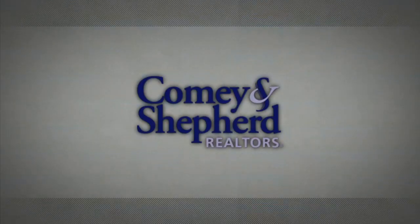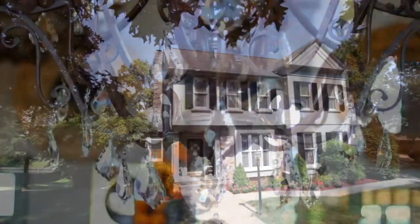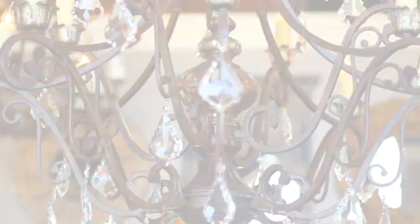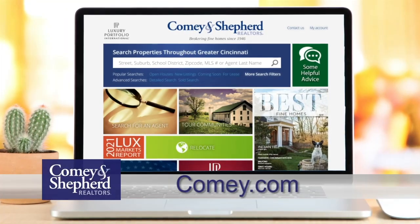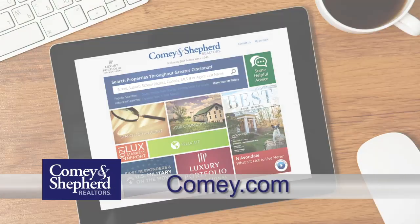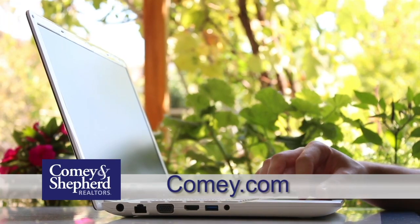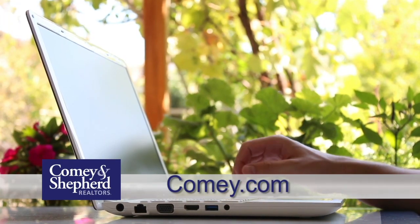We're glad you tuned in to this week's Showcase of Homes. Did you see one you loved? Give one of our real estate professionals a call today with any questions you may have. See you next week. Comey and Shepherd's Showcase of Homes contains only a portion of the many properties we represent for sale in Cincinnati and the surrounding areas. Visit our website at comey.com to see thousands of additional area homes. Shop for a home online at your convenience 24 hours a day, 7 days a week, or call any of the fine agents featured on the show.